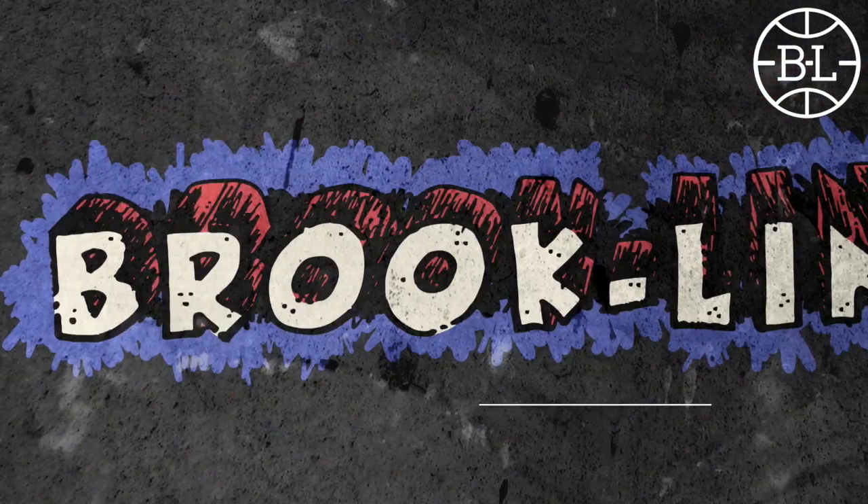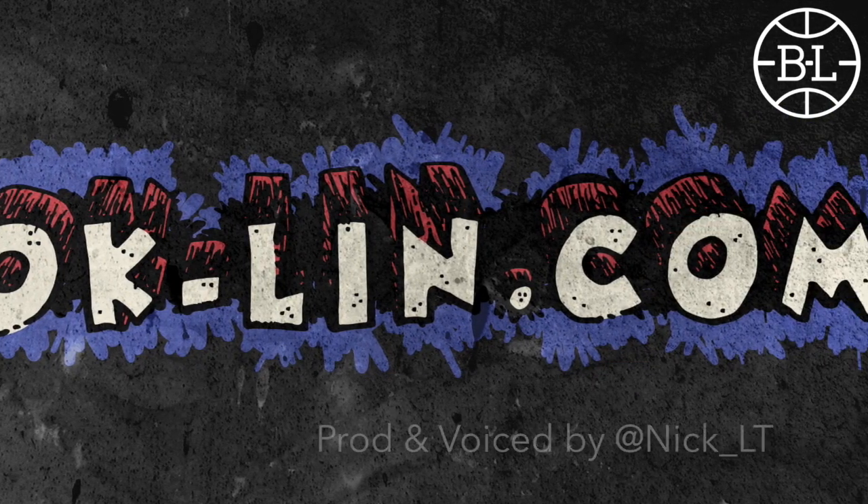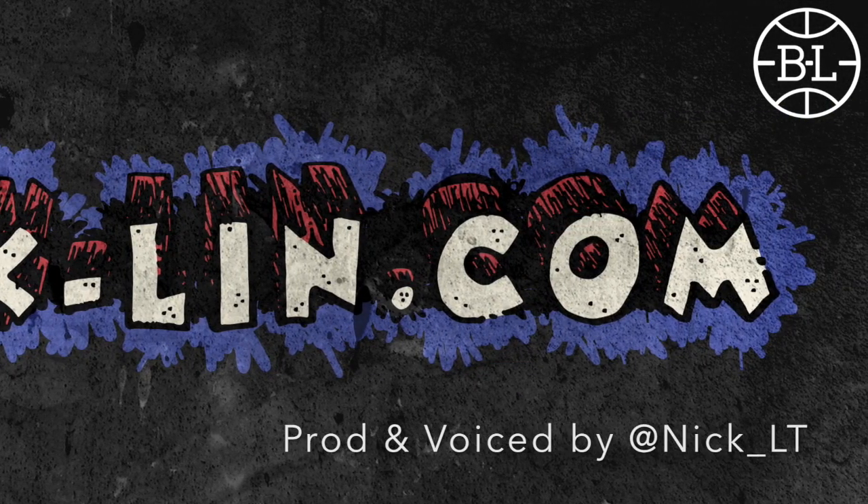Thank you very much for watching. My name is Nicholas Letourneau. Please visit our website for more great content, and like, comment, and subscribe for more videos. We'll see you in the next video!